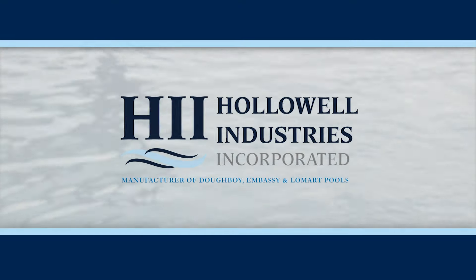Thank you for choosing an HII swimming pool. This is a wise family investment, and with proper installation, your HII pool will provide a lifetime of lasting memories with your family, friends, and neighbors. It takes two to three days to install your pool, and it's important that you take your time.